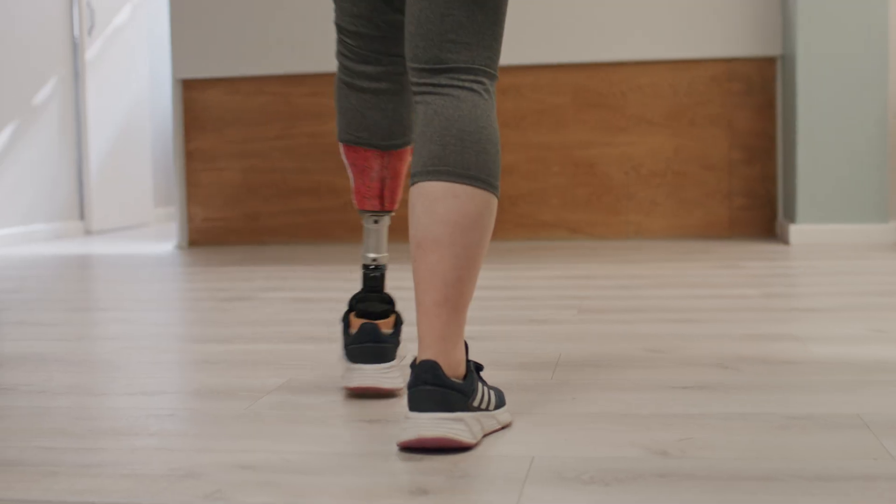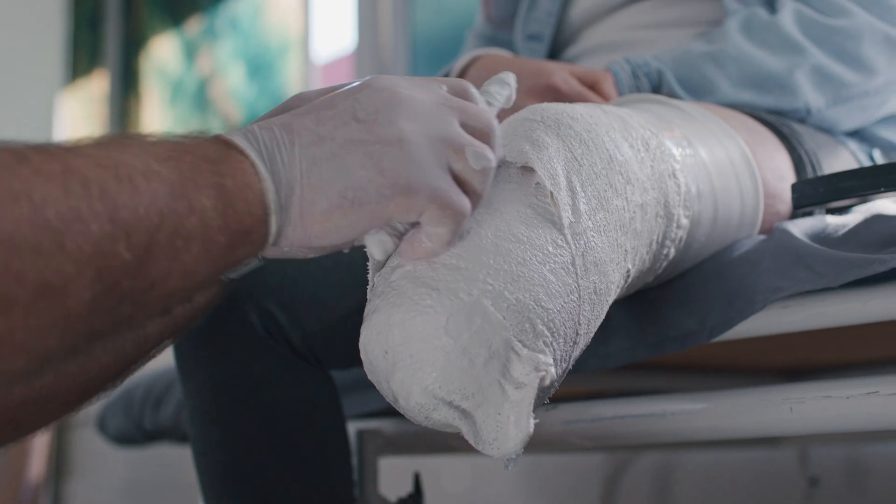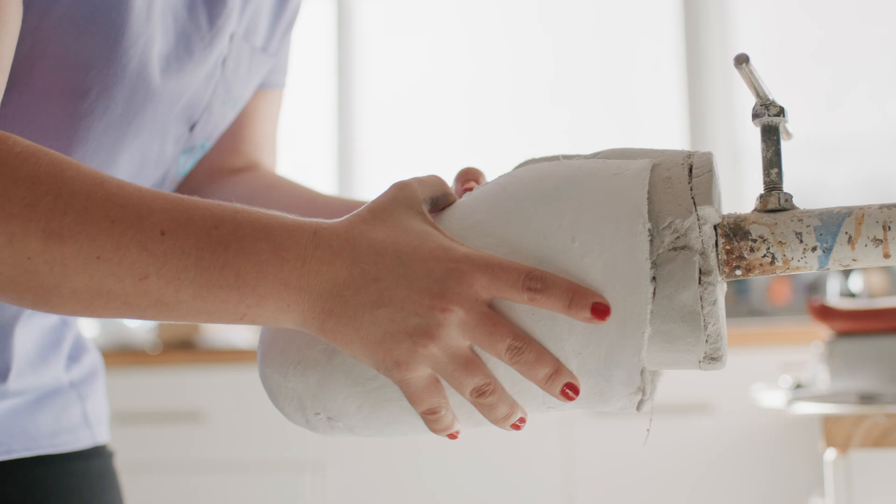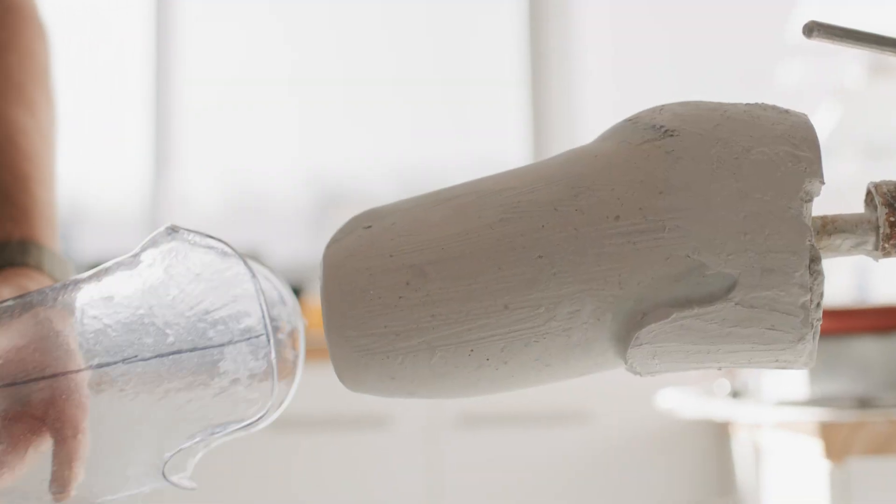Traditionally, getting a prosthetic leg can take up to four months. It involves taking of a traditional cast and mold, followed by a test or diagnostic socket before the final socket is made.